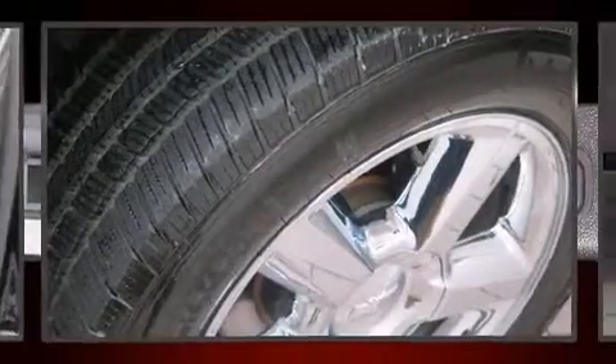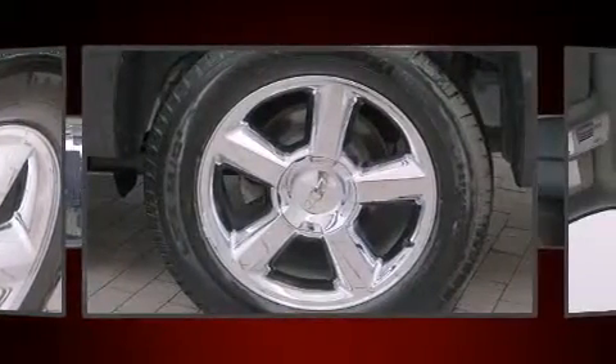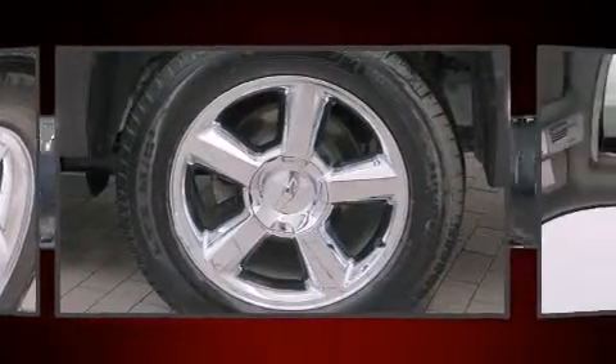Step into the 2012 Chevrolet Suburban 1500. It features an automatic transmission, four-wheel drive, and a powerful eight-cylinder engine.